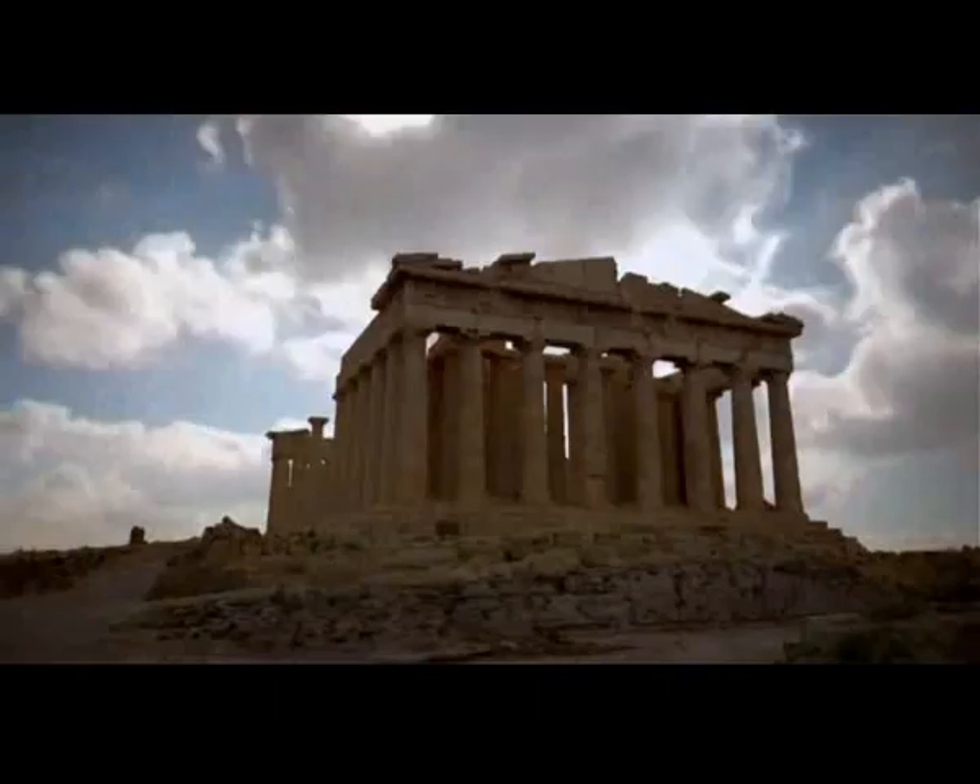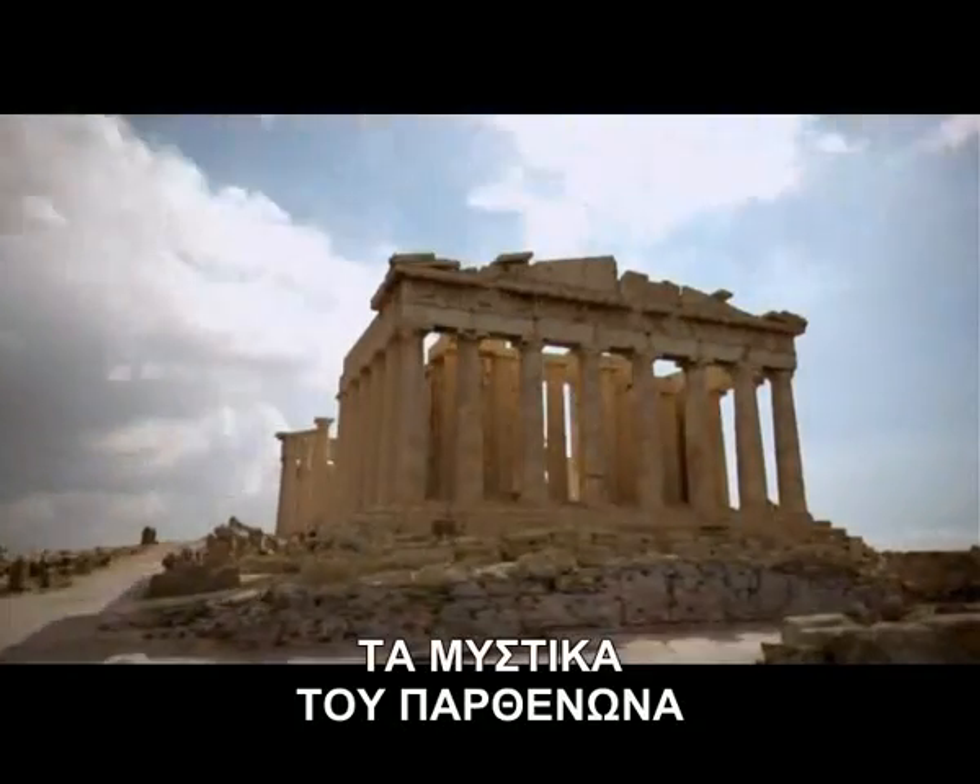Up next, on NOVA: Secrets of the Parthenon.